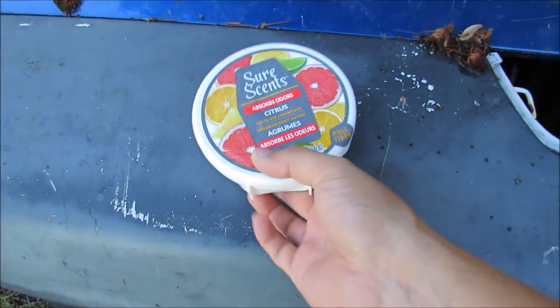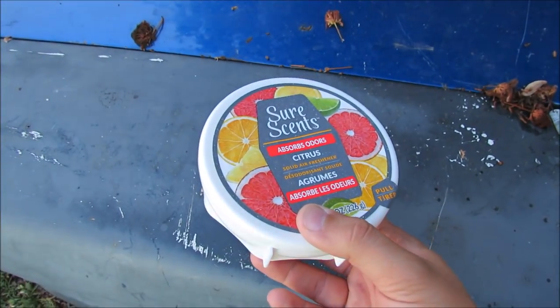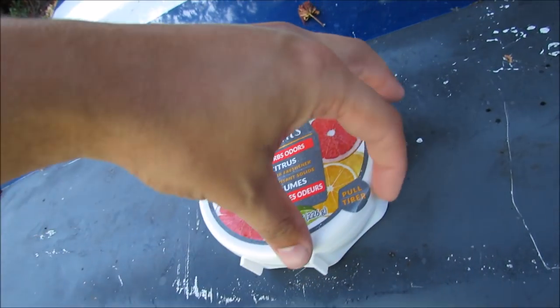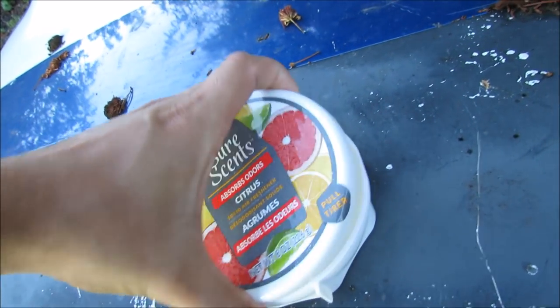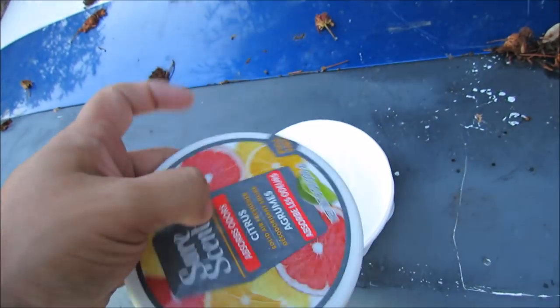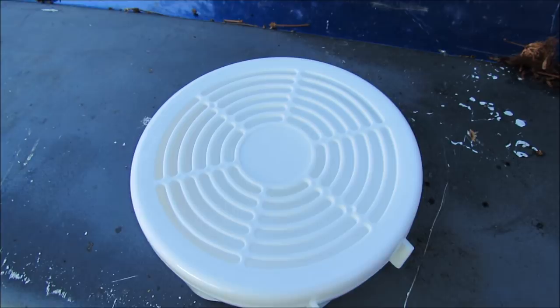The Honda being a smoker's car, my wife got me this odor absorber — it absorbs odors. We're gonna try and pop this in there and see if it helps over the next couple of days. You're supposed to pull a sticker off first — that makes sense. Smells like freshness.